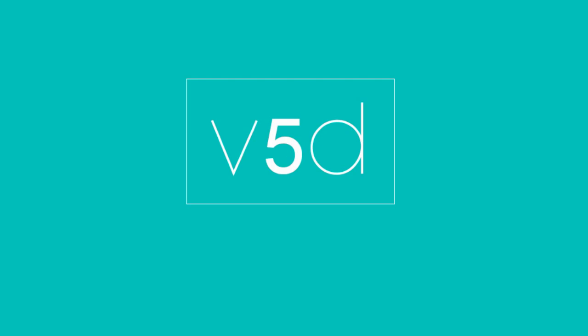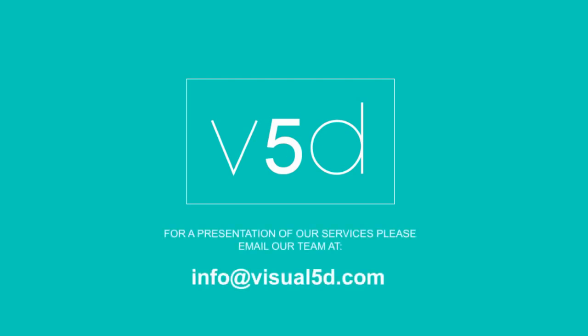We are the visual communication experts for the construction industry.